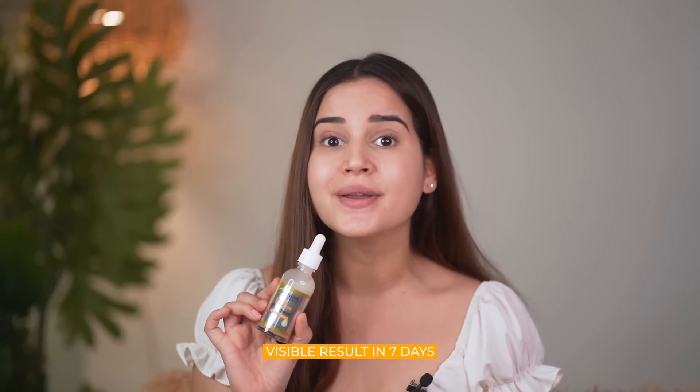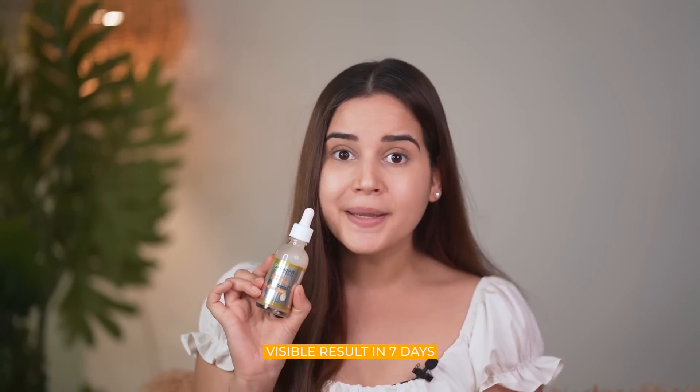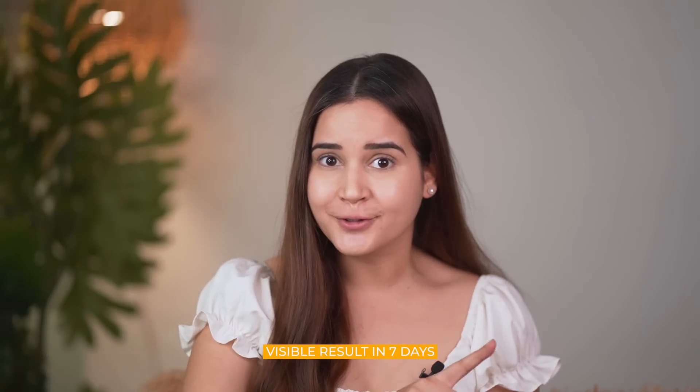Garnier Vitamin C Serum shows you results in a week's time. Trust me — when you use this product, take a first day photo and you will see the difference. Then please tell me in the comments section.